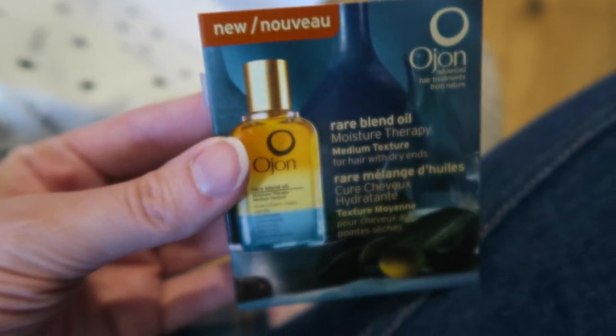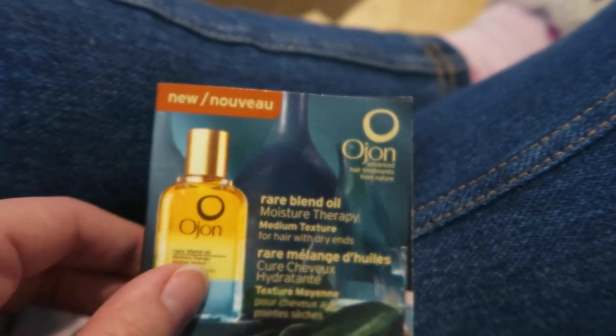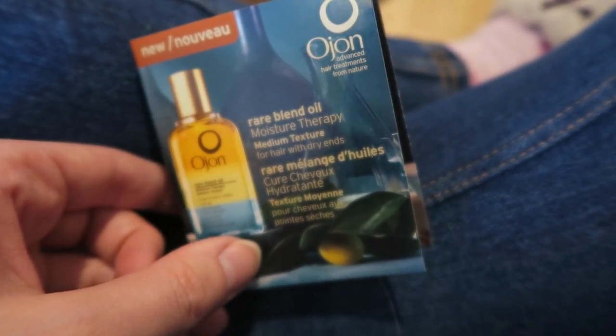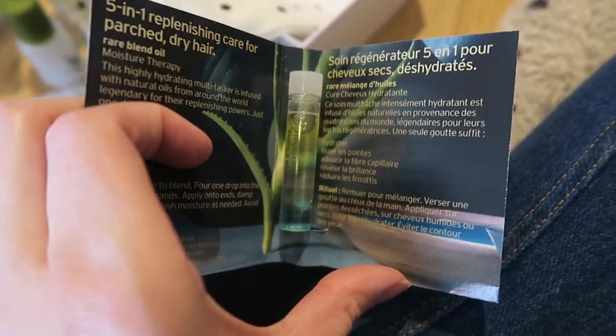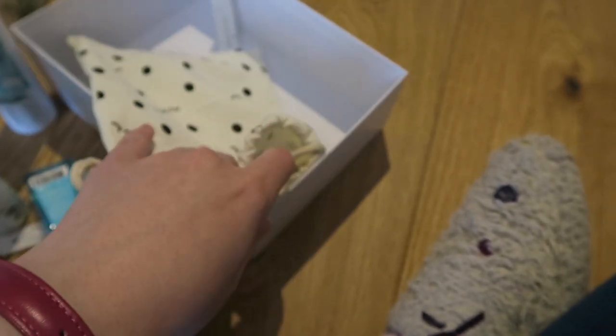There's also a sample in here — it's a rare blend oil moisture therapy, medium texture for hair with dry ends — so it's like a hair oil sample. It's quite pretty. I like using hair oil, especially during the summer and the winter, just to keep my hair as healthy as possible. And there are just a couple of leaflets in there about the different products as well.